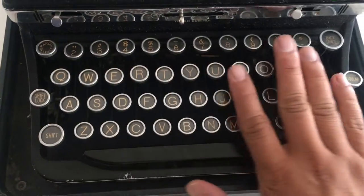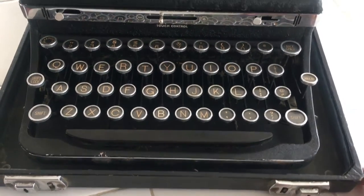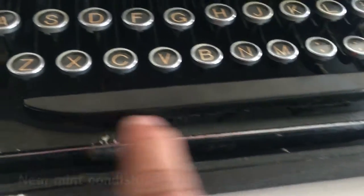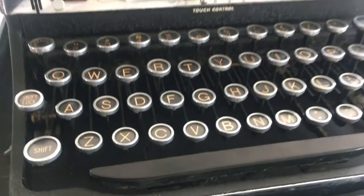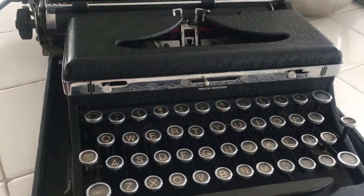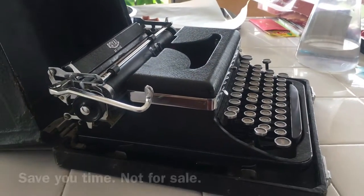Look, all the keys are there. Mint condition, bro. If you guys want to know how much I got it for, send me an email. If you guys want to buy it for me, let me know too. Look at this beauty.